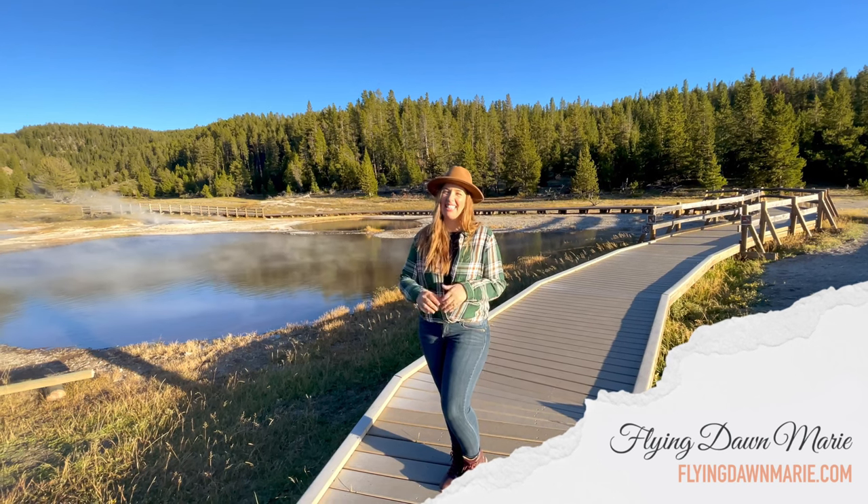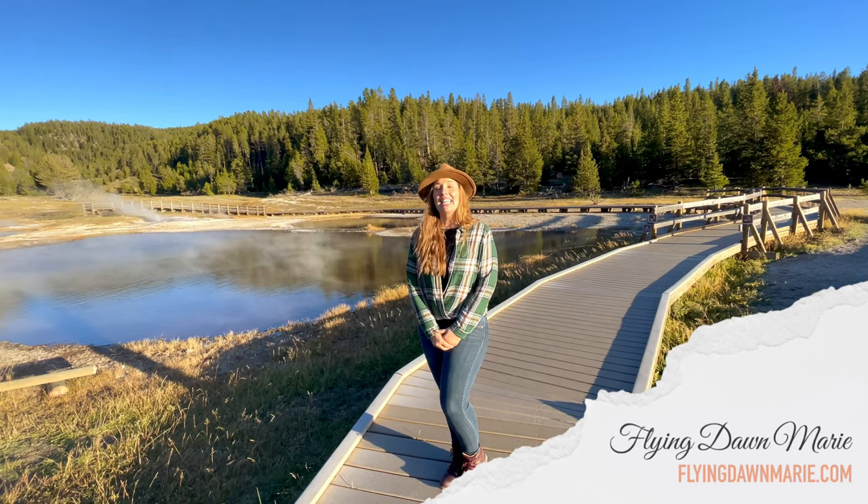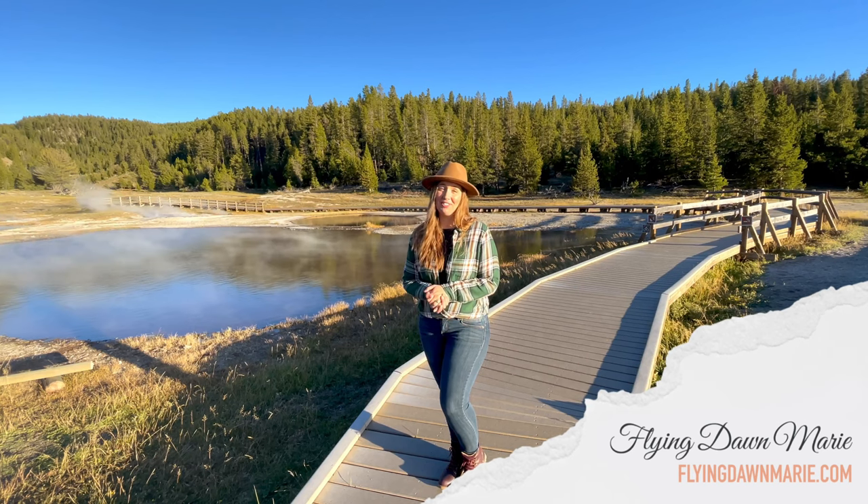If you enjoyed this video, please hit that like button and subscribe. And until next week, I hope you find adventure and encouragement wherever you go.